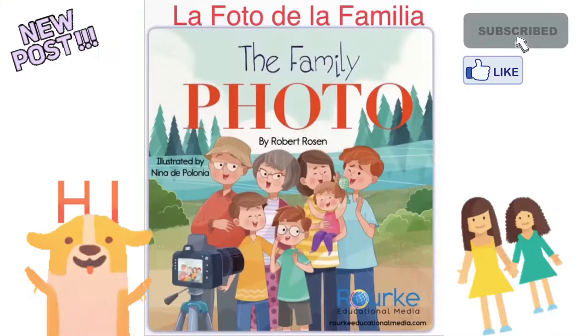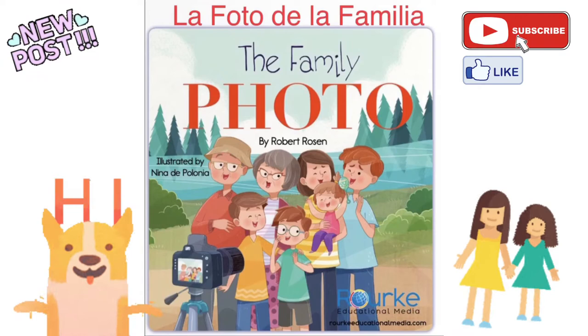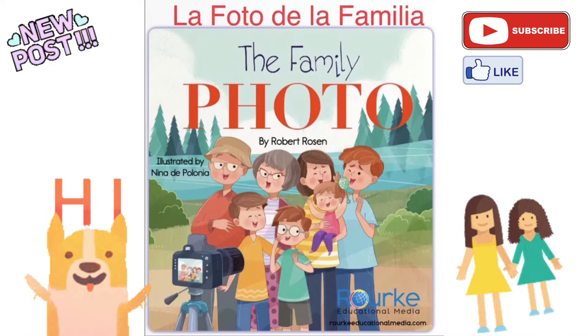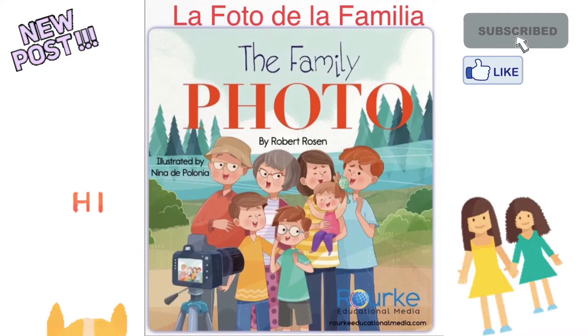It's Minty Kids! Hey everyone! Welcome back to Minty Kids! Today we're going to be reading this wonderful book called The Family Photo by Robert Rosen. We're also going to be reading in Spanish. So let's say hello to our Spanish friends. Hola amiguitos! Bienvenido a Minty Kids! Hoy vamos a leer este libro que se llama La Foto de la Familia. Entonces, vamos a leer!